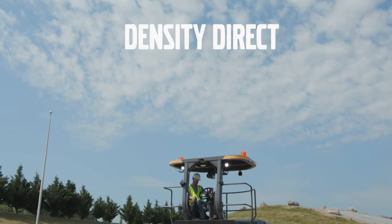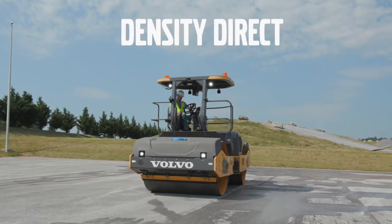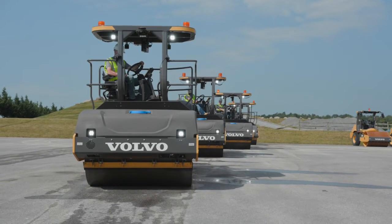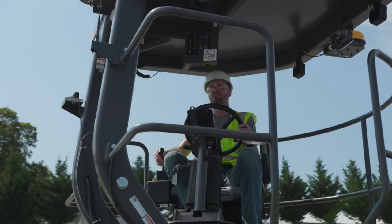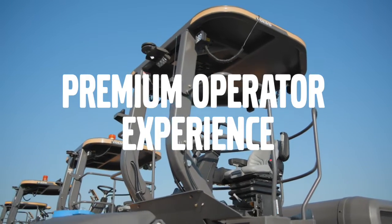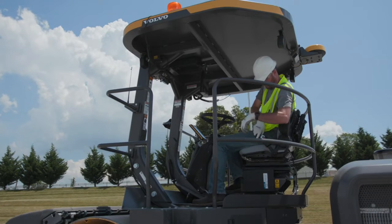Our highest level of intelligent compaction, Density Direct, is a patented solution providing real-time estimates of material density percentages to eliminate guesswork, improve mat quality, and increase productivity. Data recording, higher-precision GPS, pass mapping, temperature mapping, and density mapping are all included. Volvo asphalt compactors offer a premium operator experience designed to be both comfortable and highly productive.